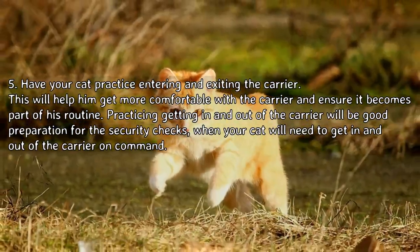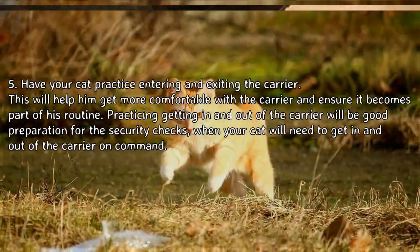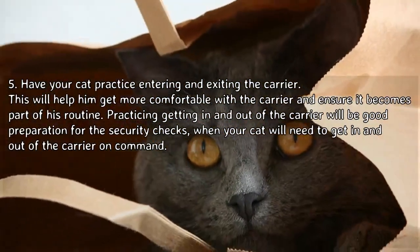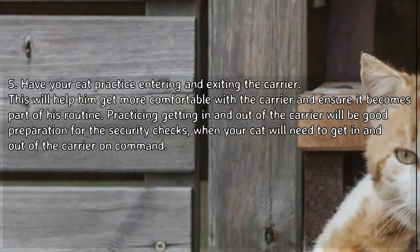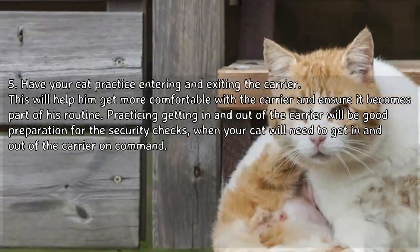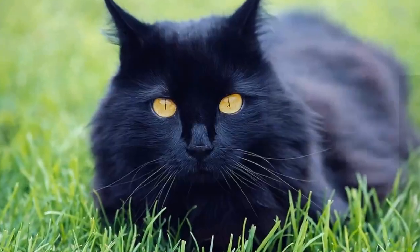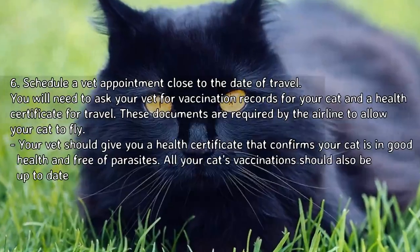Practicing will help him get more comfortable with the carrier and ensure it becomes part of his routine. It will also be good preparation for security checks, when your cat will need to get in and out of the carrier on command.